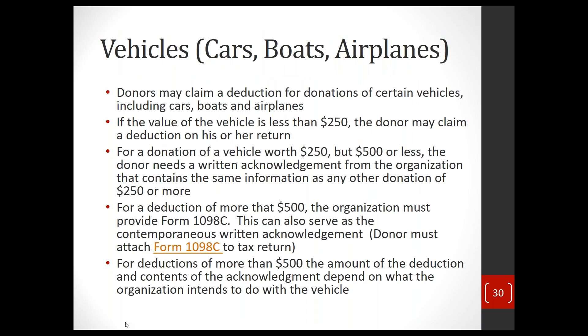There are special rules for cars, boats, and airplanes. This started in the late 1990s when people began donating cars in large numbers. The IRS felt people were inflating the value — many cars were barely functioning, and the Kelley Blue Book value would be substantially more than what they could be sold for. To curb that perceived abuse, Congress enacted special rules for vehicle donations. If the claimed value is less than $250, you claim a deduction just like anything else, with some sort of receipt acknowledging you gave the car to the charity.